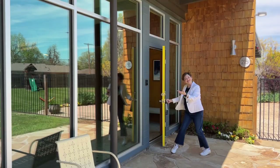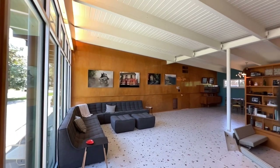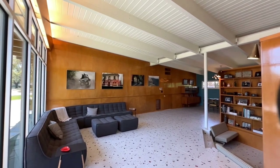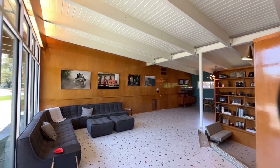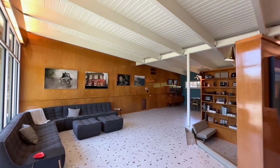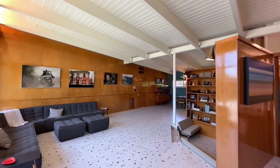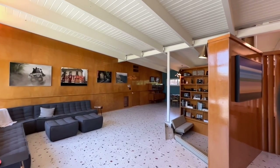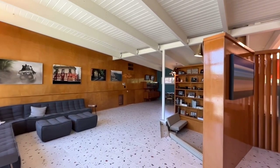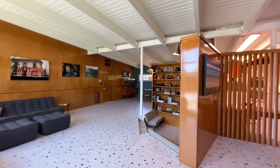Step inside, folks. Prepare to be whisked away. We're talking African mahogany panels, a sunken fireplace with a copper surround that'll make your heart skip a beat, and structural steel I-beams that support wooden beams that tell tales of days gone by. These original touches are like stepping into a time machine — like the 1950s never left us.